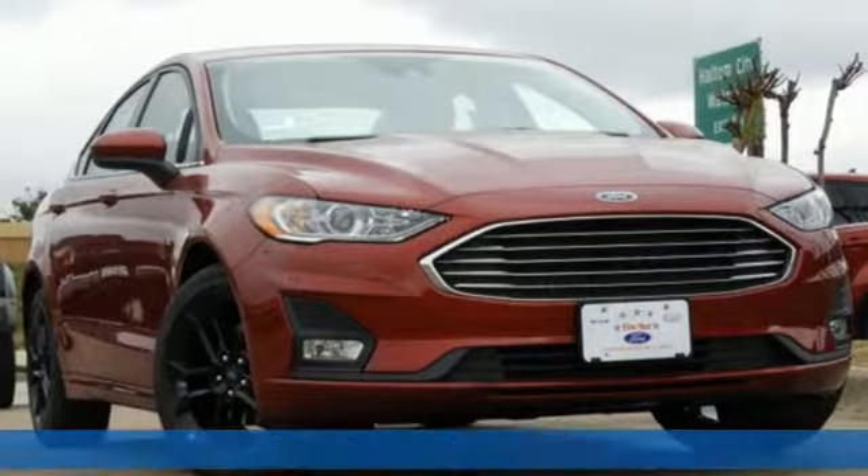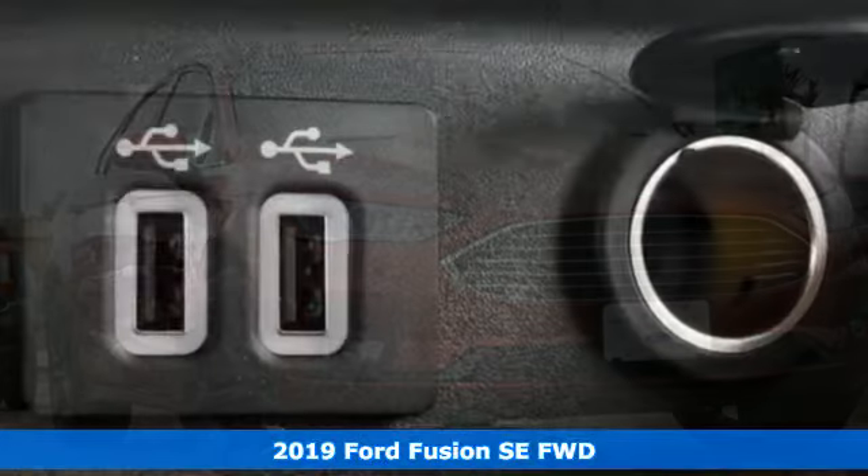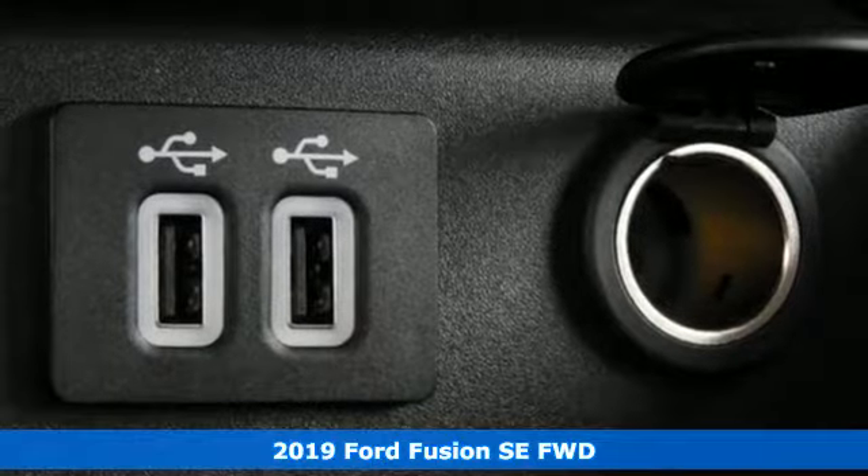It's a new 2019 Ford Fusion. Be it for looks or function, this Fusion is hard to resist.